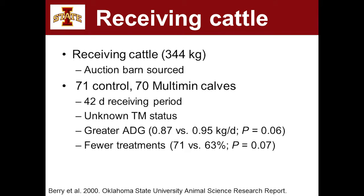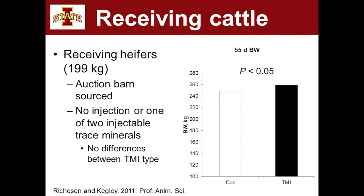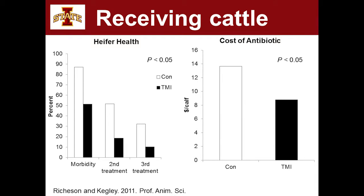A follow-up study with receiving heifers found that animals that got a trace mineral injection had better body weight after a 55-day receiving trial. Looking at the economics, morbidity was cut from about 85% to 50% with the injectable trace mineral, with less secondary and third treatments. That translated to roughly doubling the cost of antibiotics for those animals that did not get the injectable trace mineral. The product would have cost about two dollars per calf — a pretty good return on investment with these high-stressed animals.